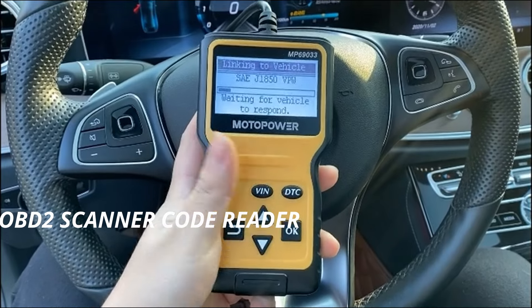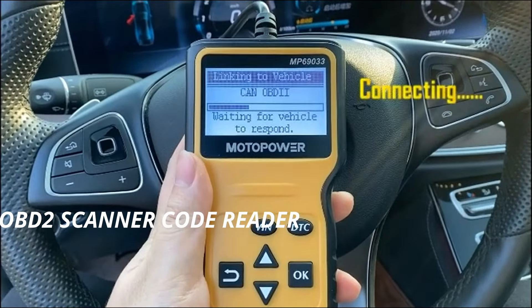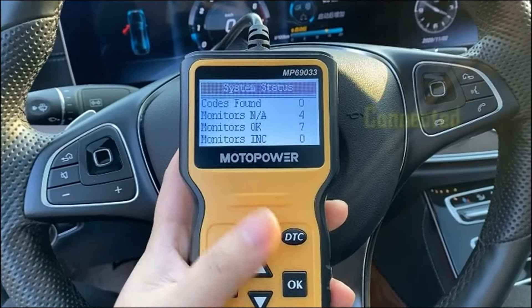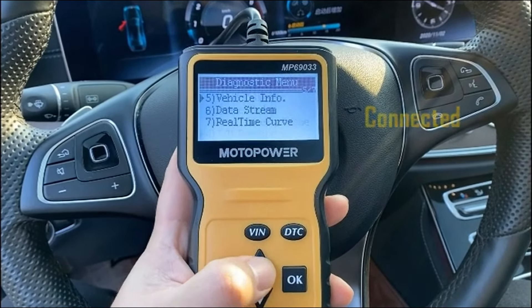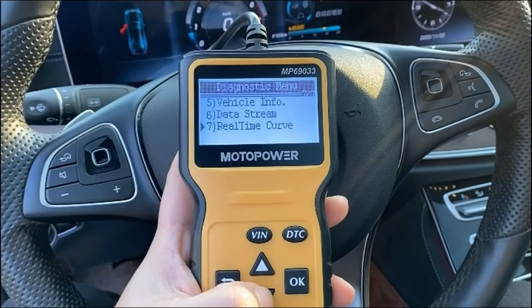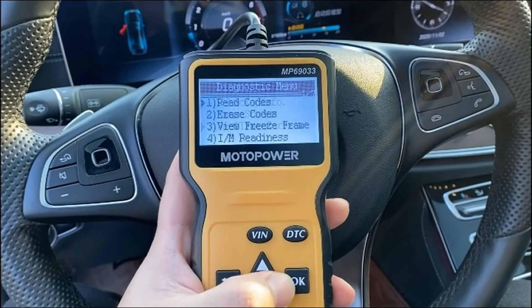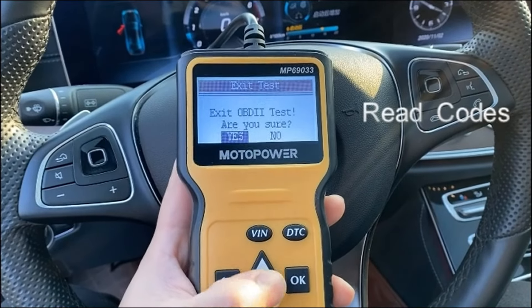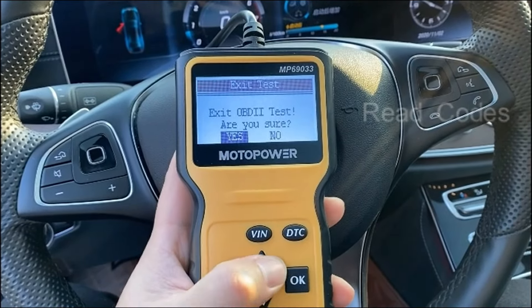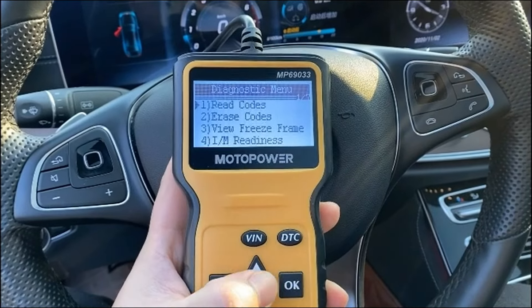OBD2 Scanner Code Reader. The OBD2 Code Reader features a built-in OBD2 DTC lookup library, which helps you determine the cause of the engine light. It can read code, erase code, view freeze frame, vehicle information, data flow, real-time curve, get vehicle speed information, calculate load value, engine coolant temperature, and get engine speed.